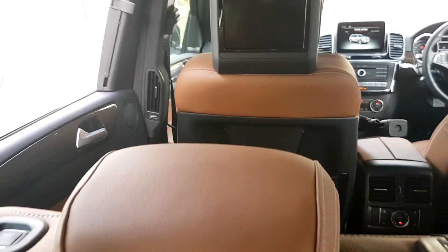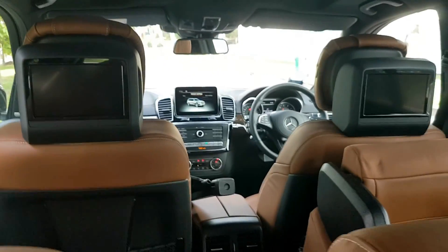Now I'm going to get in and show you how much space there is. I'm about 1.73 meters tall, and I fit into the GLS quite comfortably — my head's not even touching the roof. So there you have it, the Mercedes GLS. We're going to do a complete review on carbuyer.com.sg very soon.